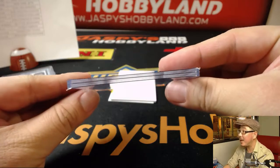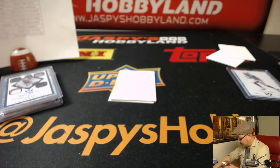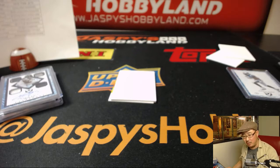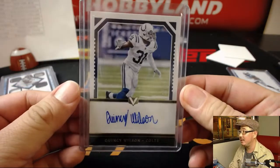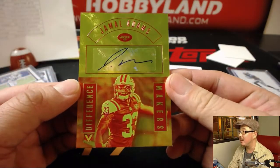We've got Quincy Wilson for the Colts, 18 out of 99 — that goes to Karen and the Colts. See these two top loaders right here — they're fused together. And the last one is Jamal Adams, 11 out of 99 for Adam — Difference Makers autograph.